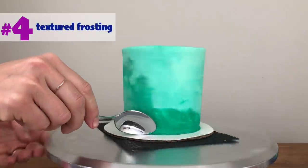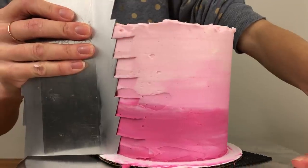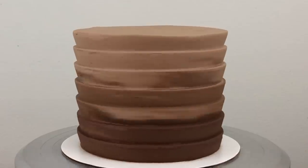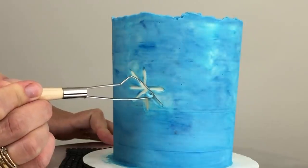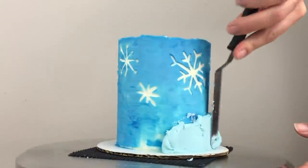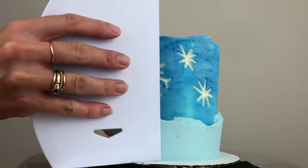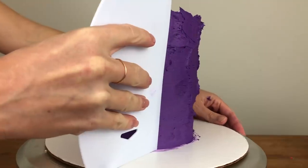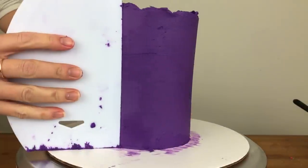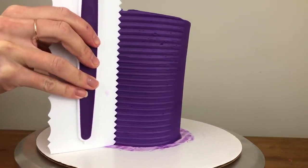Textured frosting was big in 2020, and cakes moved away from rustic, uneven texture created with an offset spatula or the back of a spoon, becoming neater by using textured cake combs and more elaborate with carved details. Texture isn't going anywhere in 2021 — expect to see it taken to the next level with double texture, which you can create by chilling your first layer of textured frosting before applying your second layer. For neatly textured cakes, start with a smooth layer of frosting and make sure the sides of your cake are straight so the grooves of the textured cake comb will imprint the cake evenly up and down the sides.